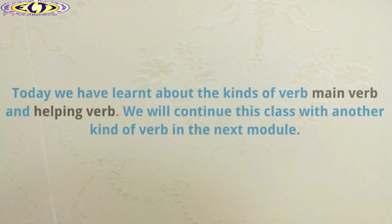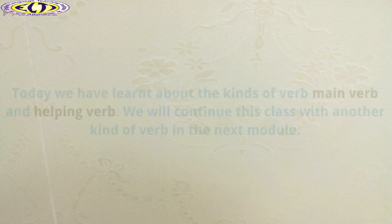Today, we have learned about the kinds of verb — main verb and helping verb. We will continue this class with another kind of verb in the next module. Thank you.